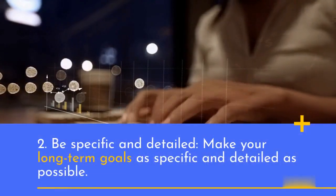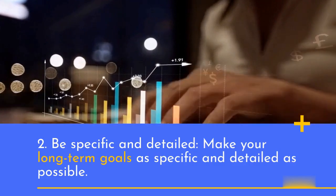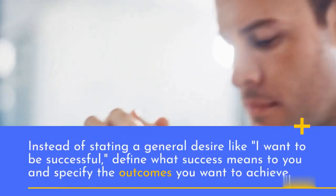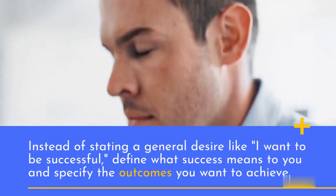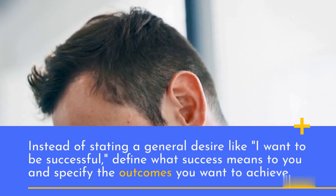2. Be specific and detailed. Make your long-term goals as specific and detailed as possible. Instead of stating a general desire like "I want to be successful," define what success means to you and specify the outcomes you want to achieve.